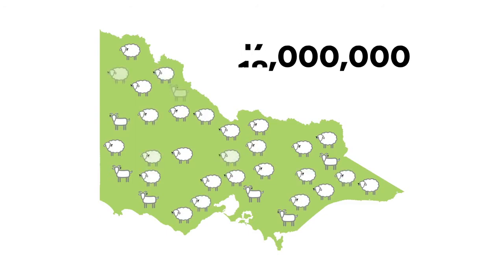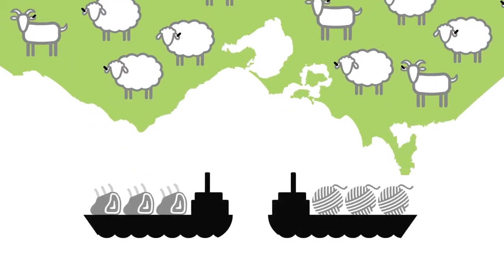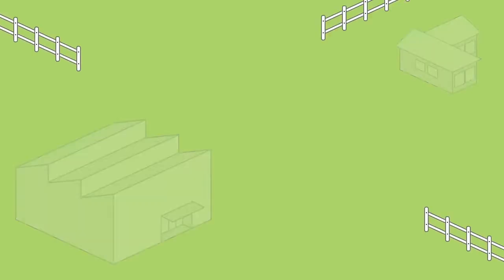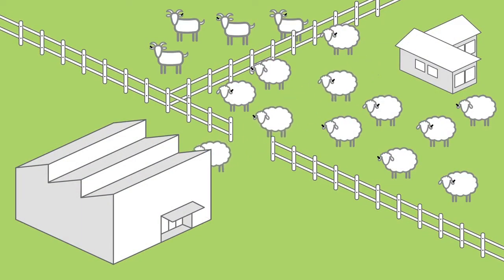Victoria has a sheep and goat population of about 20 million, with meat and wool production valued at $2.7 billion per annum. Most move at least once between farms, or to a saleyards or abattoir in any one year.